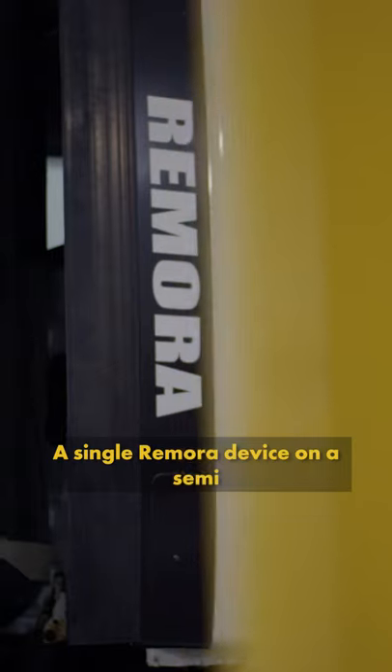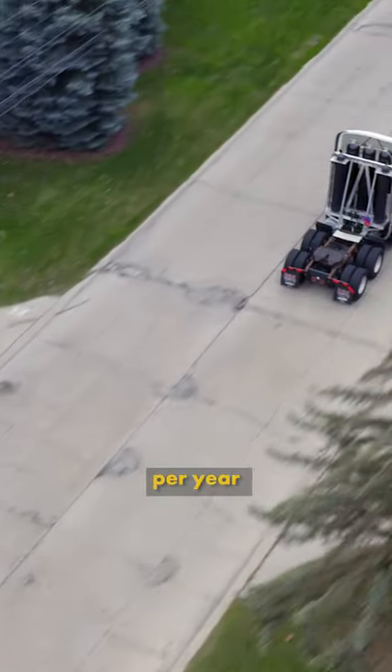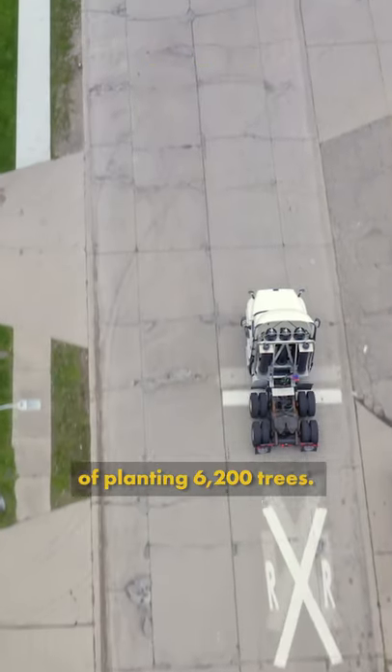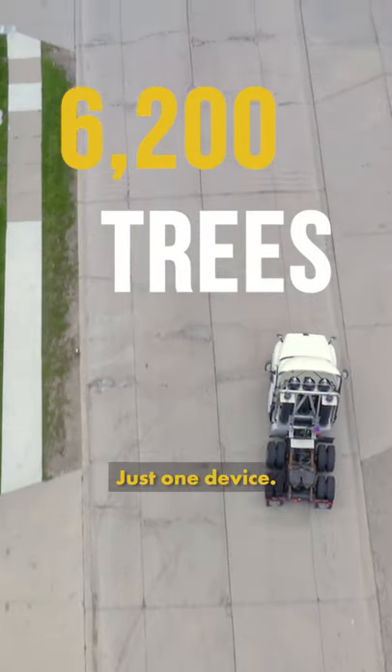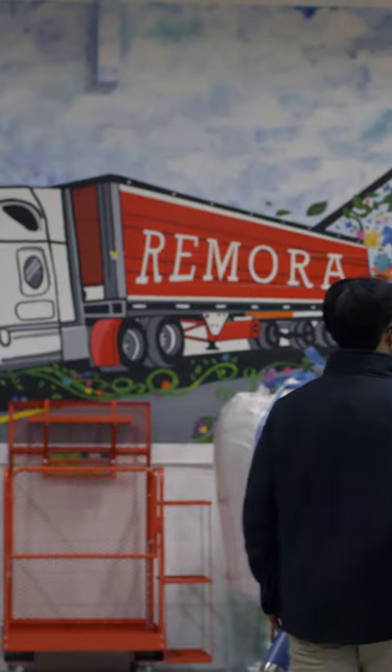A single Remora device on a semi-truck could capture over a hundred tons of CO2 per year, and one device is the equivalent of planting 6,200 trees. Just one device. If we put this device on every truck in the U.S., that's an astronomical impact.